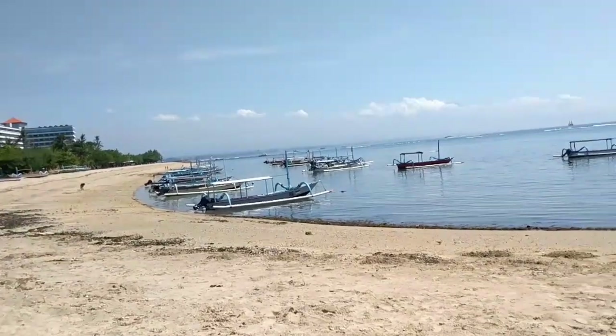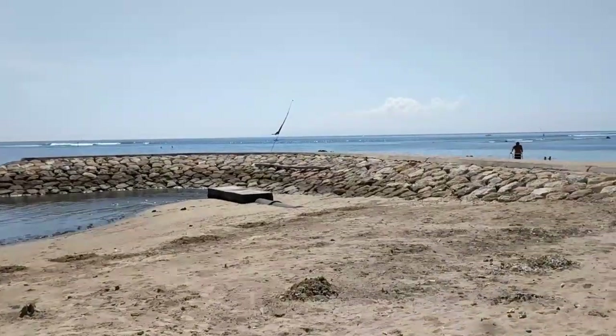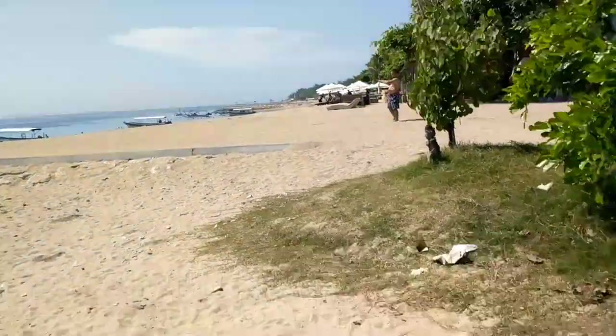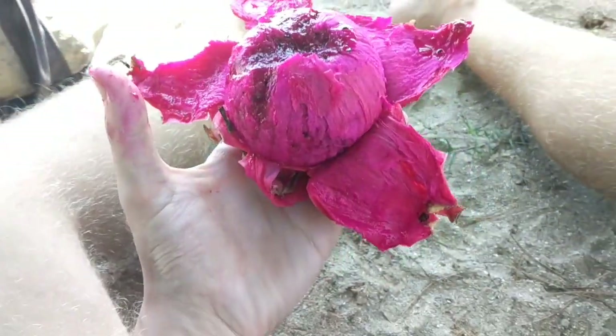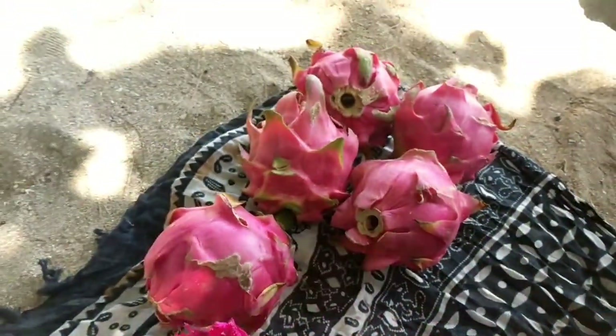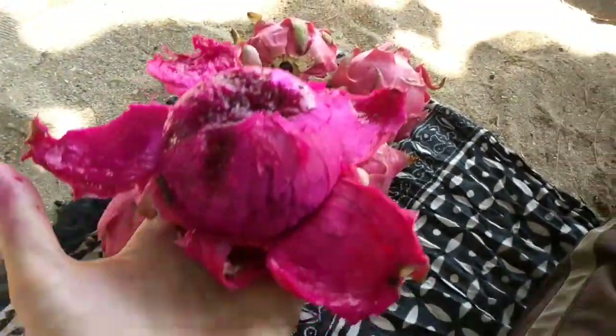Here at Sanur Beach, just east of Denpasar. It's very nice — huge beach. Getting my feet in the sand, just enjoying some dragonfruits here on the beach. Got 2 kilos for just 15,000. Really good deal.